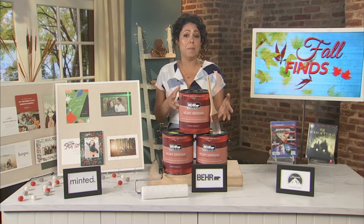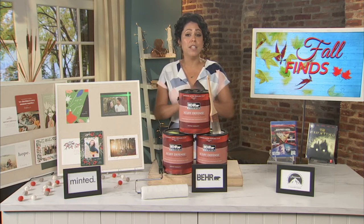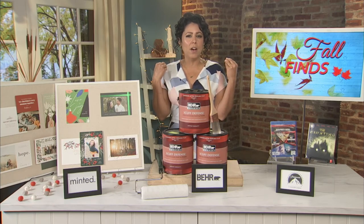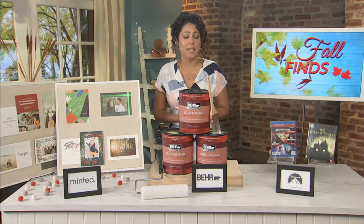You can pick these up at any Home Depot in your area or you can order them online, and they're tintable to just about any color you can imagine. So they're going to give you that beautiful rich color but with ultra cleanability, which I think is fabulous.